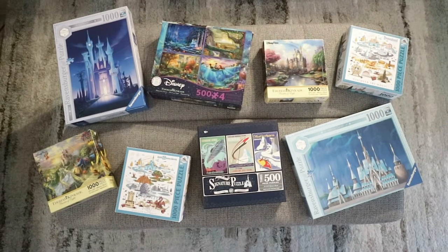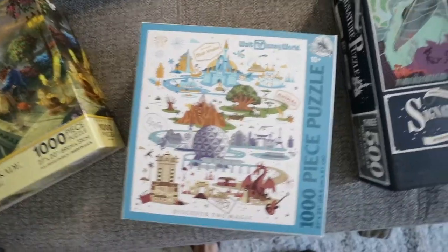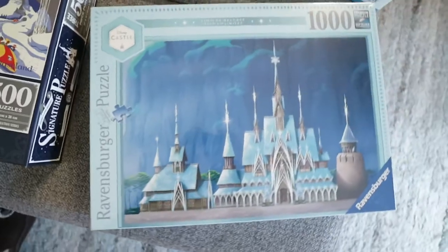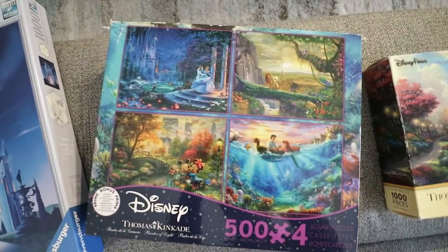Here are all the puzzles we currently have. Here's Cinderella, Beauty and the Beast, Walt Disney World, a three-pack of attractions puzzle, Frozen, Disneyland, Cinderella's Castle, and then a four-pack of Thomas Kinkade puzzles.